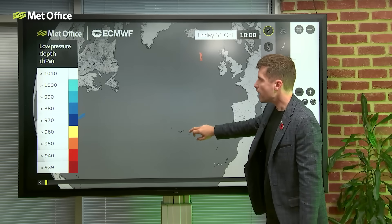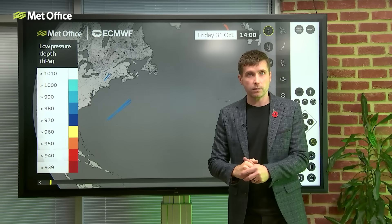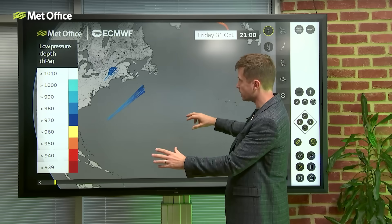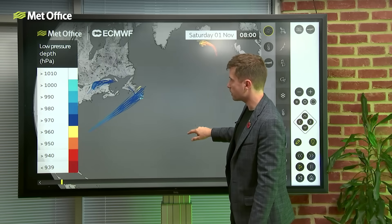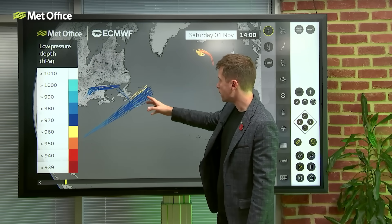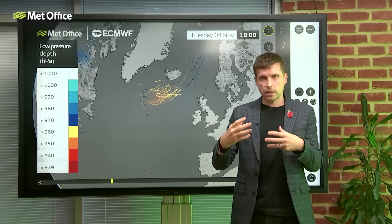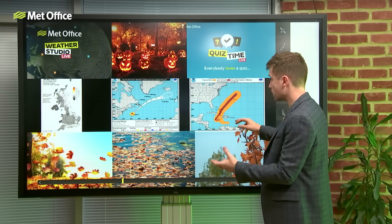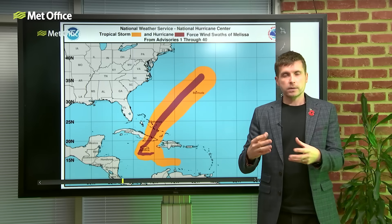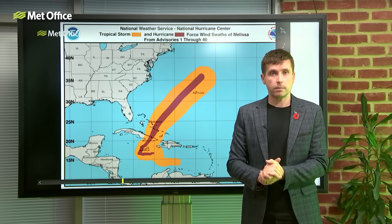There's less uncertainty about it than there was in the past. Here I have ECMWF data showing Hurricane Melissa as it currently is, and these are the potential forecast tracks it can take. There are some outliers which take it more towards Canada, but those are very unlikely. The most likely setup is it goes further northeast. Whilst it is going to bring some wet and windy weather, for sure, it really doesn't look like it will be especially impactful.